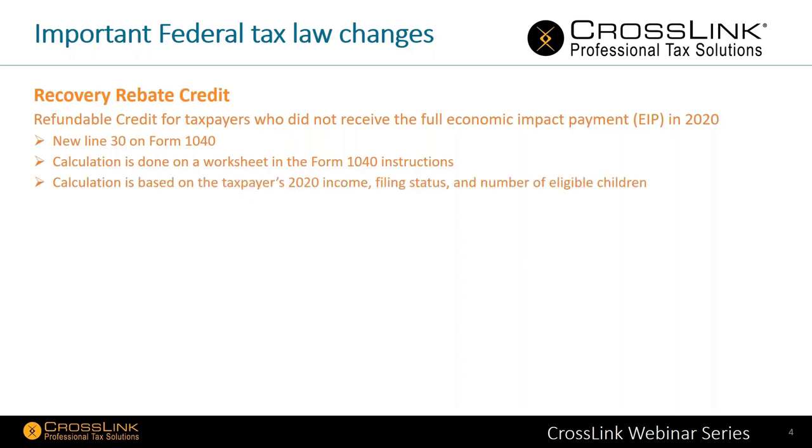The calculation is based on the taxpayer's 2020 income, their filing status, and the number of eligible children they had. The calculated credit is then reconciled with the payment received in 2020. If you received all of it and you're trying to claim this credit, the reconciliation will mean you're giving some money back to the federal government. As a professional, when working with your clients, if they're saying they didn't get the stimulus, double-check, because you don't want to put them in a position where they've received it and are making a claim for not having received it. There will be a reconciliation adjustment, and their refund will be delayed.